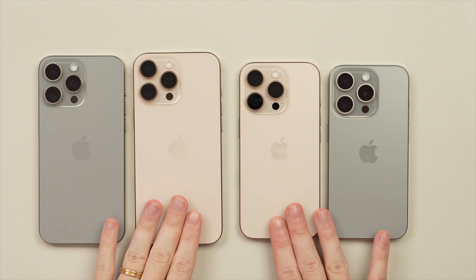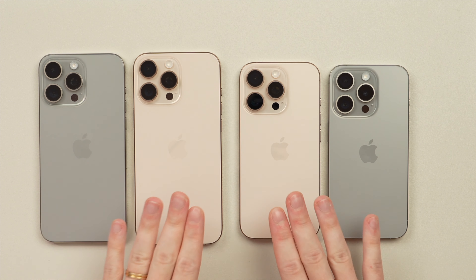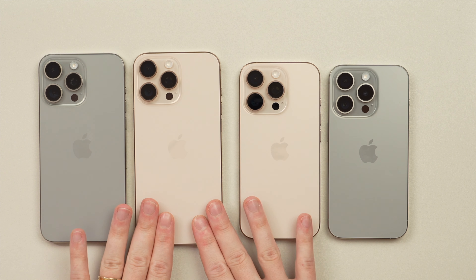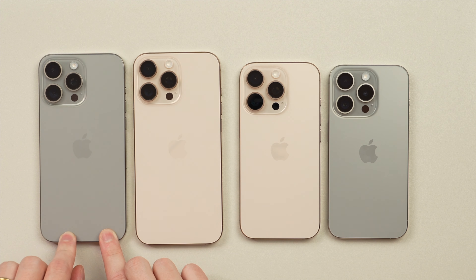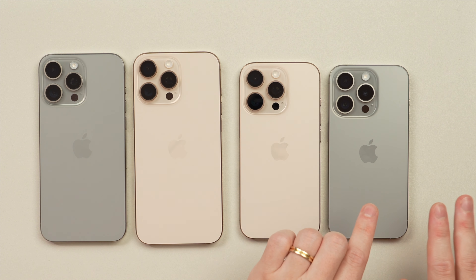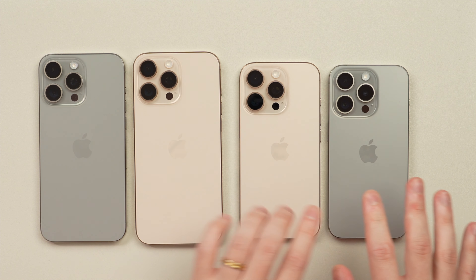Now I want to see how the 16 Pros compare to the 15 Pros in terms of screen size. The 16 Pro Max goes from a 6.7-inch display up to a 6.9-inch display, and the 16 Pro goes from a 6.1-inch display up to a 6.3-inch display — so 0.2 inches on both sides.